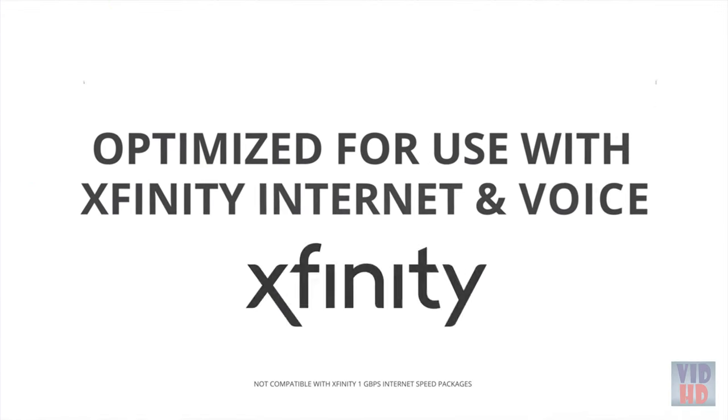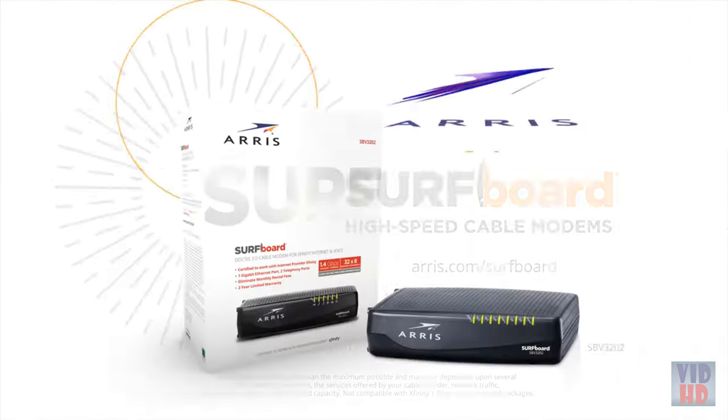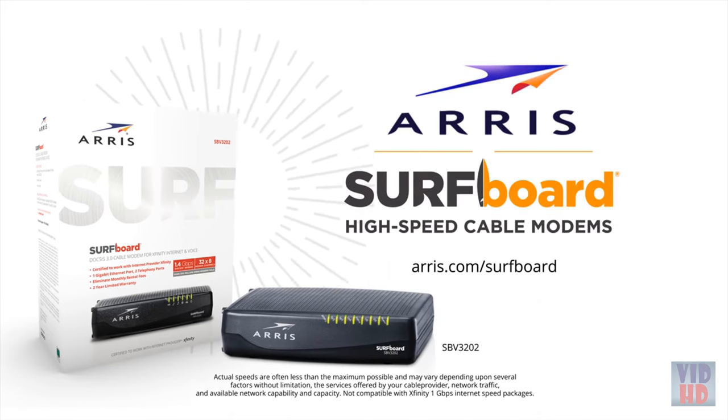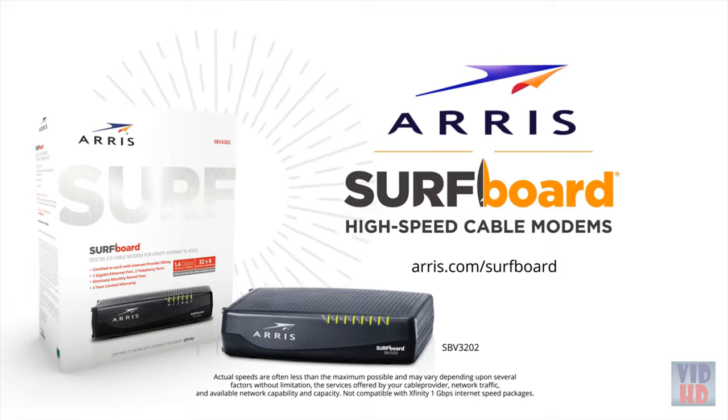Go faster with the ARRIS Surfboard SBG-3202 cable modem, optimized for use with Xfinity internet and voice service. ARRIS Surfboard SBG-3202 DOCSIS 3.0 cable modem — own yours today.